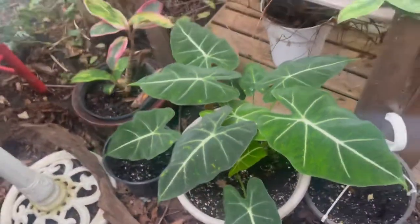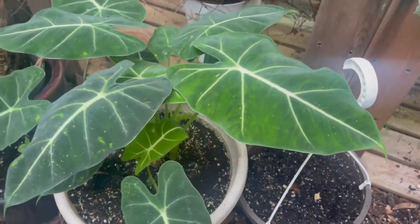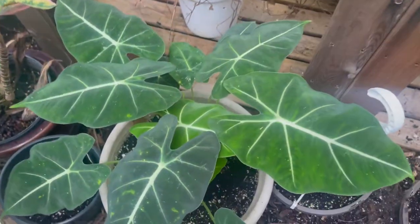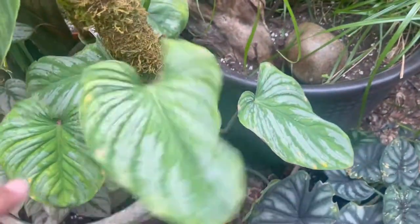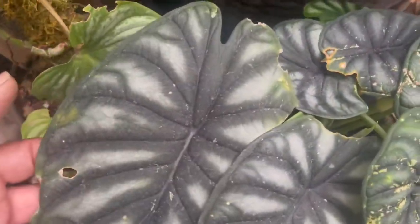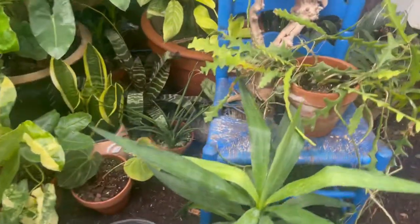This is the Alocasia 'Fried Egg' — I call it the Fried Egg — and it's actually a big plant with lots happening, not just a two-brancher. This one here, possibly the Silver Mammy, is outgrowing its pot. And this I think is the beginning of the Dragon Scale Alocasia — very thick, with a new leaf at the back, doing splendidly.